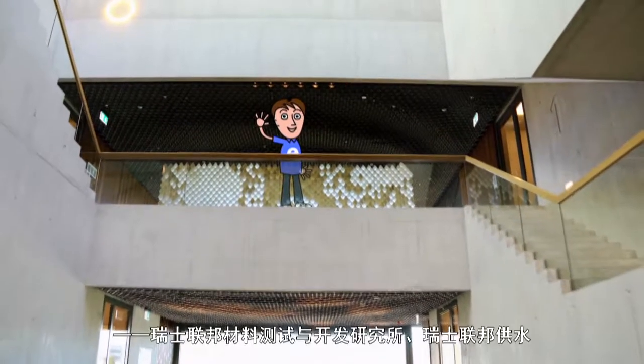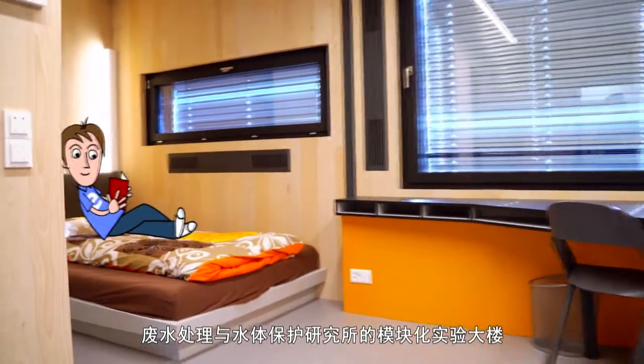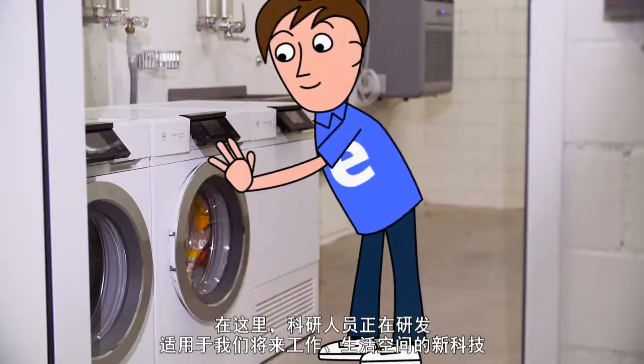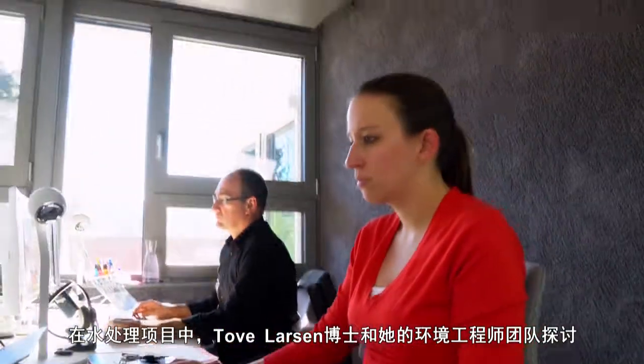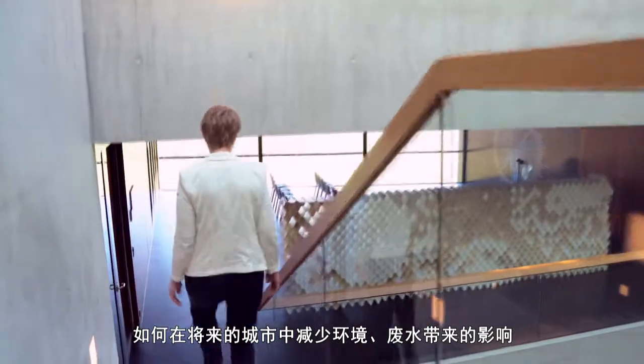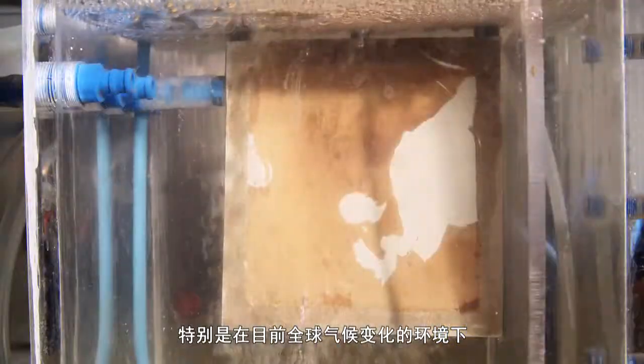Welcome to The Nest, the modular experimental building at EMPA and IRWAG. Here researchers are developing new technologies for living and working spaces of the future. In the WaterHub project, environmental engineer Torva Larsen and her team explore how to reduce the environmental impact of wastewater in our future cities, particularly within the context of climate change.